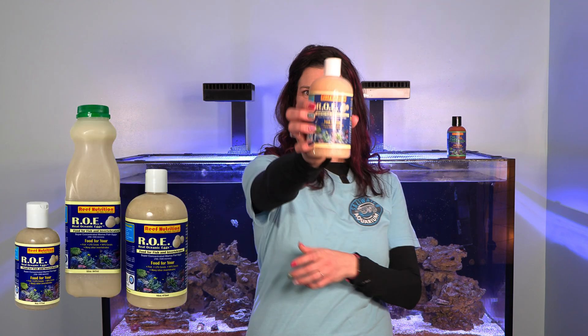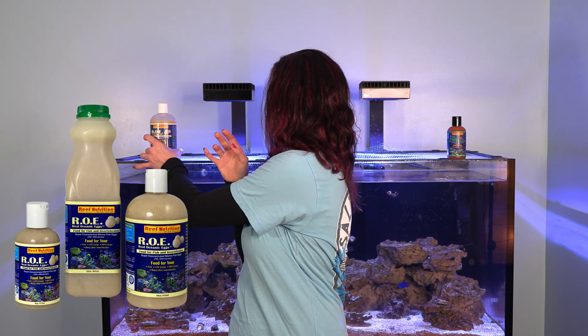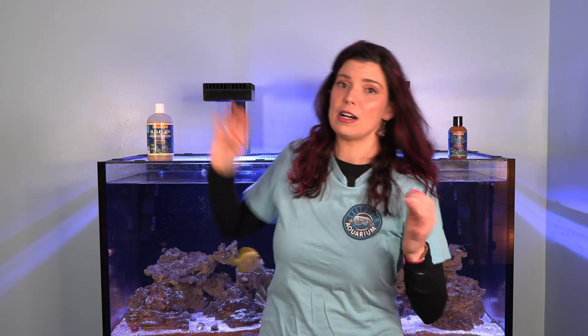This isn't the only reef nutrition products I've talked about — if you're interested in some of the others, make sure to check out my previous videos. But today we are going to be focusing on ROE and Pack Pods. Let's go with ROE first. ROE stands for Real Oceanic Eggs. The eggs that Reef Nutrition is using are Atlantic cod, and those eggs are flash frozen and then shipped to Reef Nutrition who packages them up and sends them out to you.